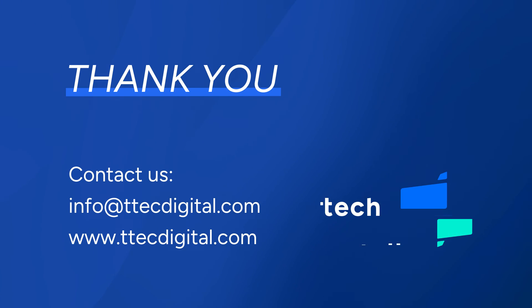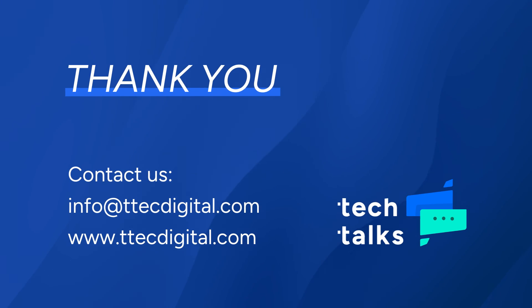That wraps up another episode of Tech Talks with TTEK Digital. Thank you for joining us on this journey through the cutting edge of customer experience technology. Special thanks to our guests Robert, Jeffrey, and Ben for sharing their expertise and insights today. If you have any questions about today's topic or anything related to customer experience, we're here to help — don't hesitate to reach out.